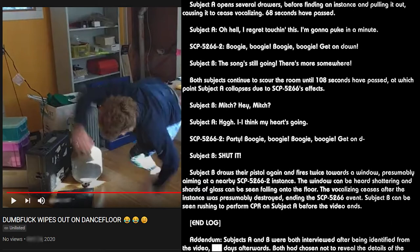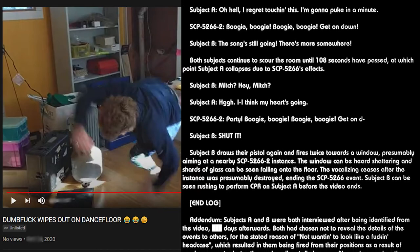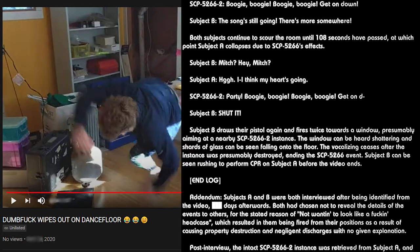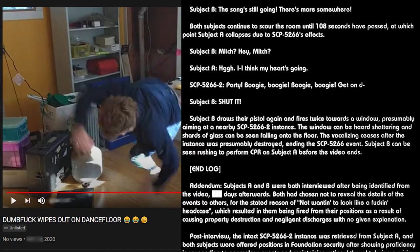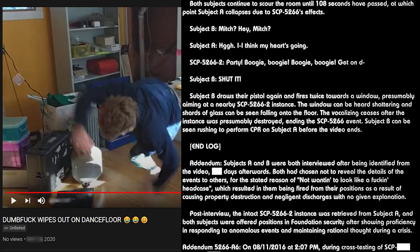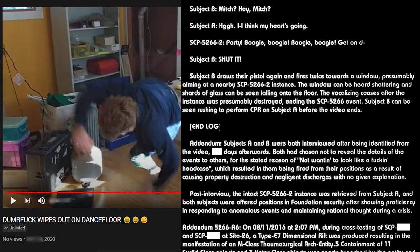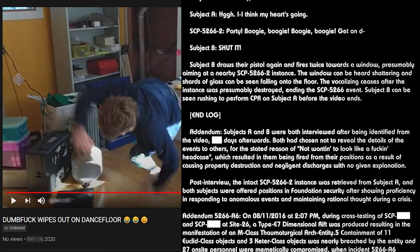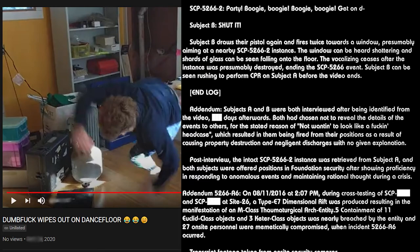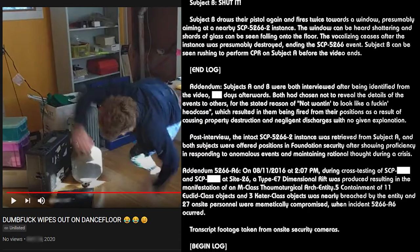Subject B rushes across the room following the voice of another SCP-5266-2 instance. Subject B: "What the hell is this Mitch? This isn't natural, Christ!" Subject B steps back into a waste bucket, knocking it over and causing another instance to roll out amidst crumpled papers. 46 seconds have passed. Subject B stomps on the instance repeatedly, neutralizing it. Subject A opens several drawers before finding an instance and pulling it out, causing it to cease vocalizing. 68 seconds have passed. Subject A: "Oh hell, I regret touching this. I'm gonna puke in a minute." The song continues playing, indicating more instances remain.